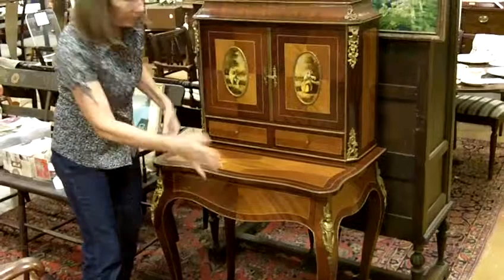So the whole thing is beautiful. It closes all up nicely, and it's just a fine piece of furniture for your home.